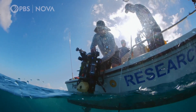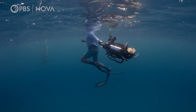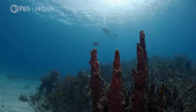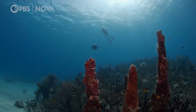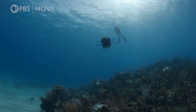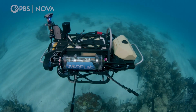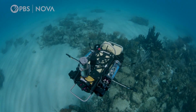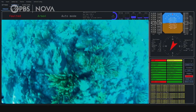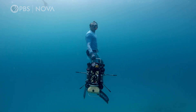A question they pose: is it possible to build a robot that can seek out and find healthy reefs on its own? If they succeed, the robot could provide an efficient and cost-effective way to find healthy coral reefs, map them, monitor their health, and use recorded soundscapes as a vital tool in diagnosing reef health and tracking decline or improvement.